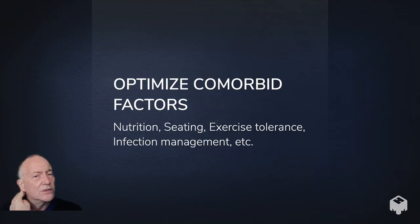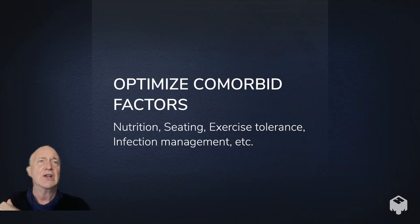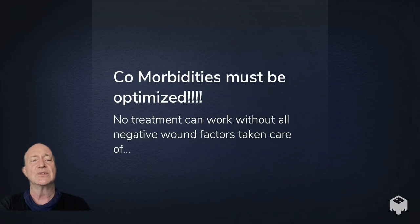We wanted to optimize our patient's comorbid factors. Regarding nutrition and seating, I confirmed she had recently changed her seating — it was likely her previous seating that had caused the problem in the first place, but once out of control it was difficult to eradicate. She wanted to start an exercise program, which I encouraged, and we did cultures to ensure we would use the right antibiotics for coverage. Without comorbid factors optimized, no treatment — no fancy flap, no fancy intervention such as hyperbaric oxygen — will work. Those other factors are the most important.